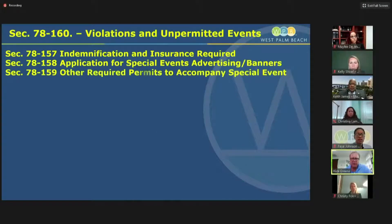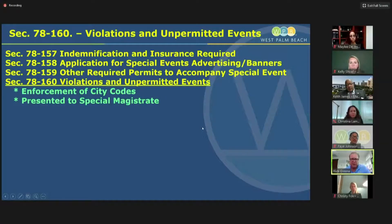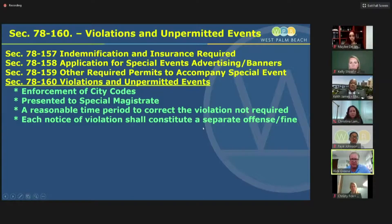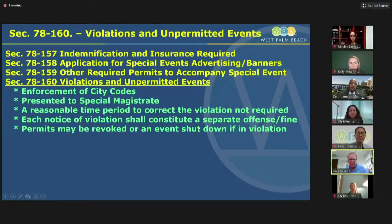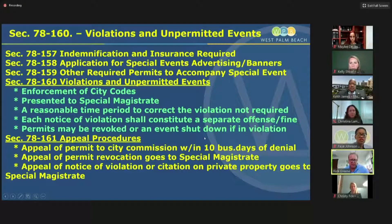We have a new section on violations and unpermitted events — a lot of times people just don't pull permits. We'd like to add more teeth to the ordinance. We're going to enforce our city codes; if there are violations, they'll be presented to the special magistrate. Each one will be individual — as we did at 717, each wedding is considered a separate violation. We'll have language on how a permit may be revoked and an appeal process for an applicant whose special event is shut down or denied.